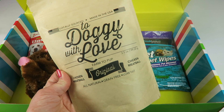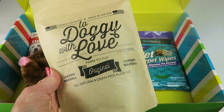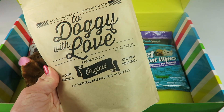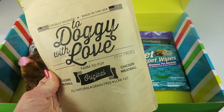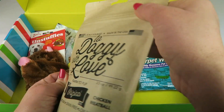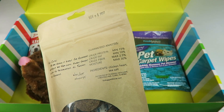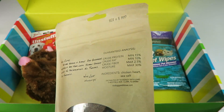Here's 'A Snack to Doggy with Love' — Farm to Pup chicken meatball original snacks. They're all natural, grain free, and low fat. Locally sourced and made in the USA. They are resealable, which is nice. They contain chicken heart and sea salt — just two ingredients.